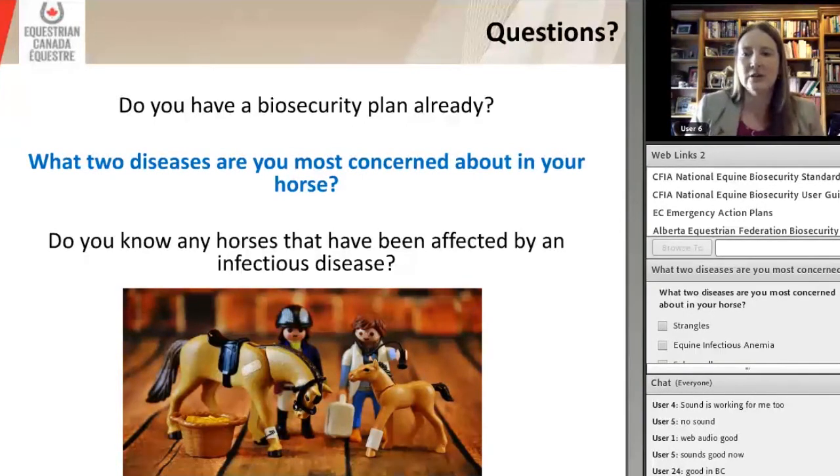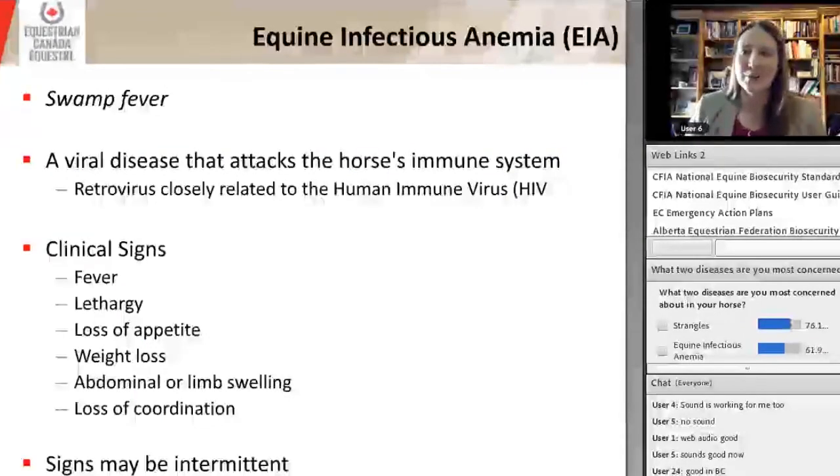Our second poll asks: what two diseases are you most concerned about? It looks like strangles and equine infectious anemia are taking the lead. Those are two really important diseases, and that's a great segue because those are the two I'm going to start out discussing.